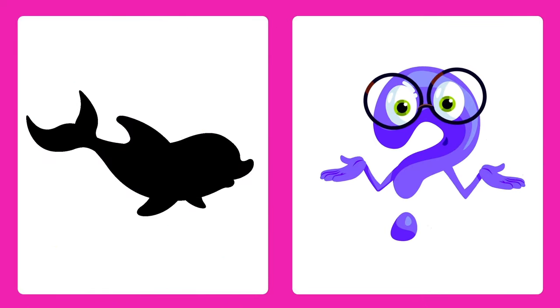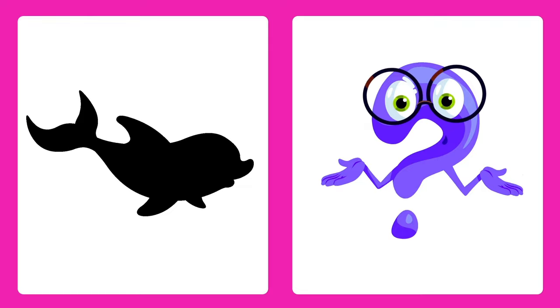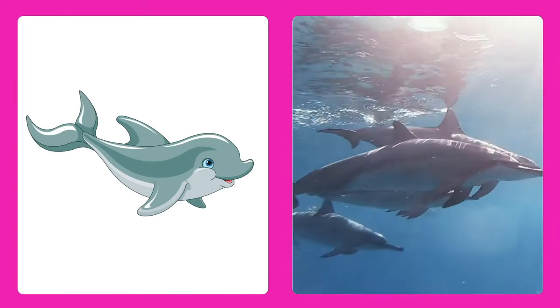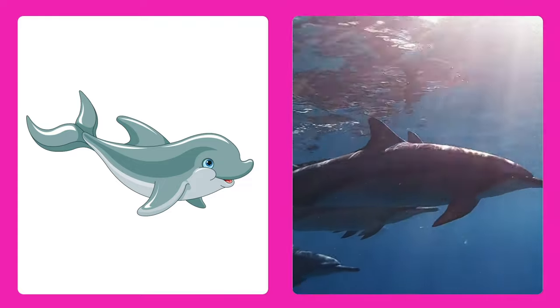Can you guess this animal? It's a dolphin! Dolphins are super smart mammals that love to leap out of the water and play.